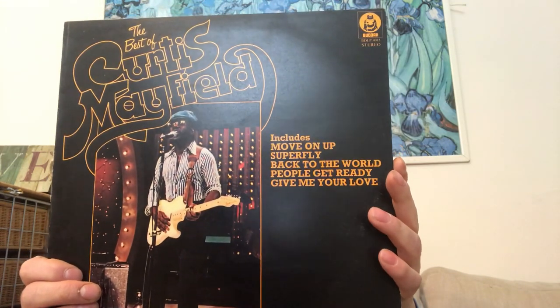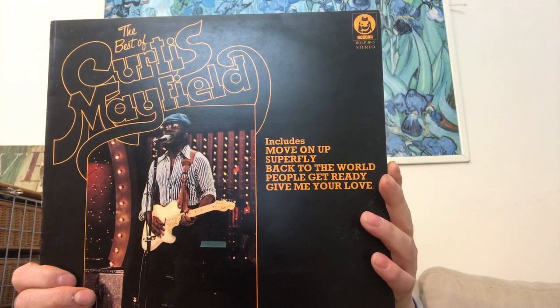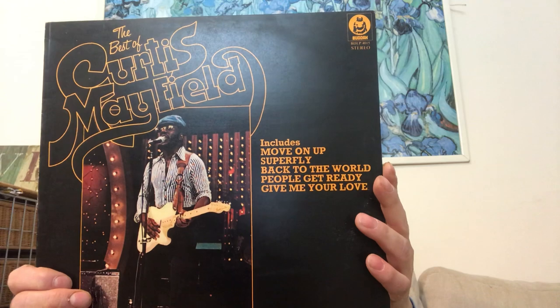I picked up what's like the best album — Curtis Mayfield. It's got 'Move On Up', 'Superfly', 'People Get Ready', 'Move On Up' of course, 'Miss Black America'. Two quid again, excellent condition, and the jacket's in really good condition as well.